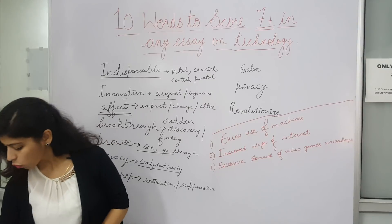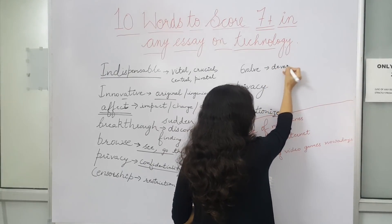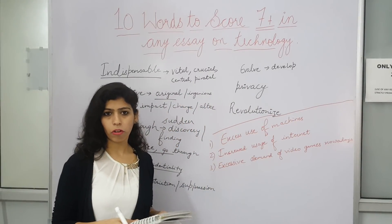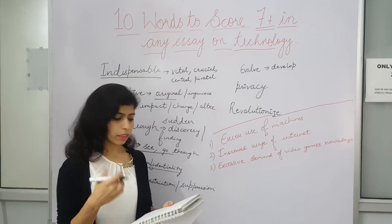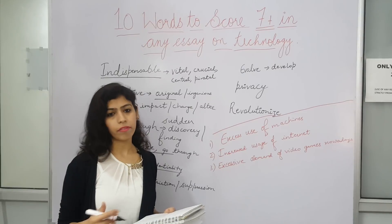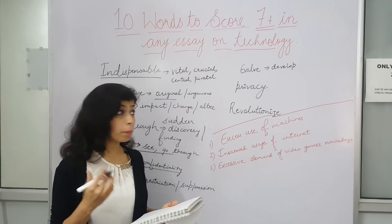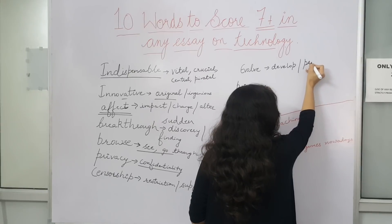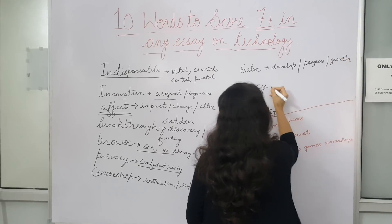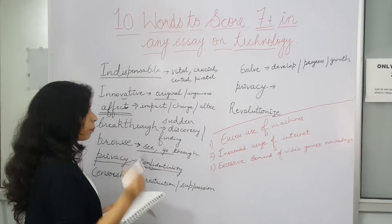Moving further — to 'evolve.' Evolving means developing. For example: 'With the advancement in technology, our country is evolving.' Instead of 'develop,' we can use 'evolve.' Our country is evolving, growing, developing, making progress. I have also mentioned privacy — privacy and confidentiality are the same thing and can be used interchangeably.